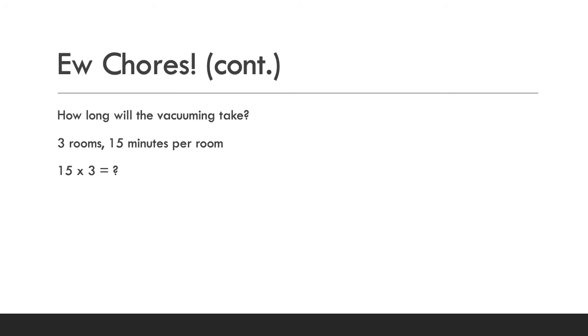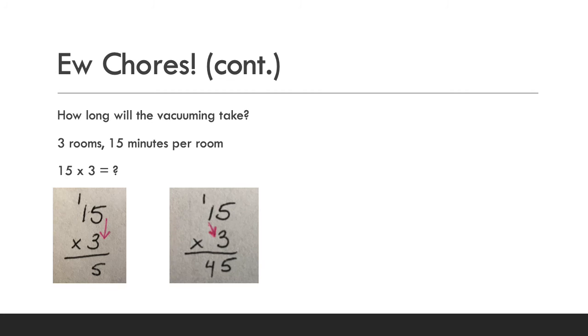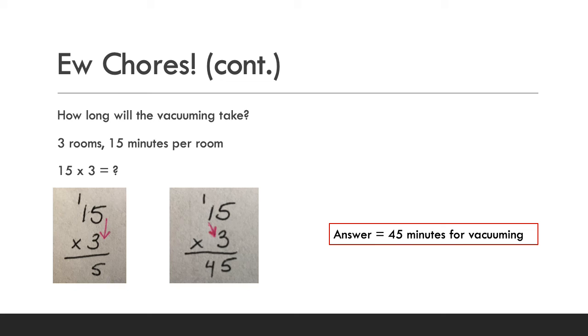Let's break this down. First, let's figure out how long vacuuming is going to take on its own. It's three rooms and 15 minutes per room, so we do 15 times 3. Five times three is 15 — write the five and carry the one. One times three is three, plus the one gives four. So a total of 45 minutes for all the vacuuming — that's a lot of vacuuming!